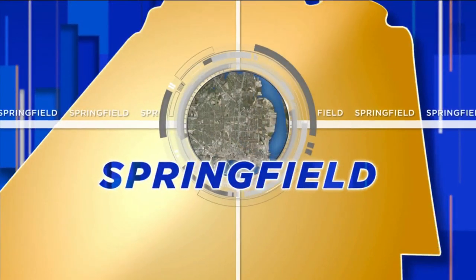Historic Springfield is taking steps to improve pedestrian safety with colorful new crosswalks. And as News for Jack's reporter Jennifer Reddy shows us, this isn't just about art — it's also about safety.